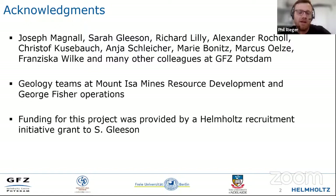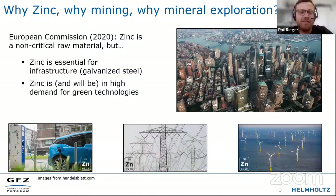As mentioned, zinc is an important metal — as a protector of metals. The European Commission has recently determined that zinc is a non-critical raw material, which means we have enough zinc to meet our demands. And this is good, because we're actually needing a lot of zinc. Zinc is everywhere, and most of the zinc we produce goes into galvanizing steel.